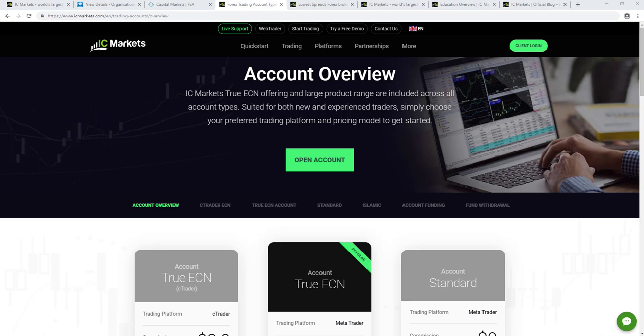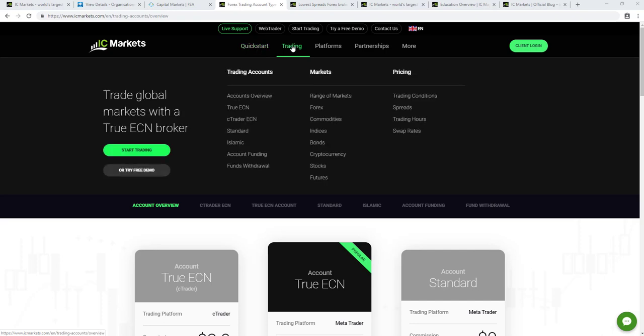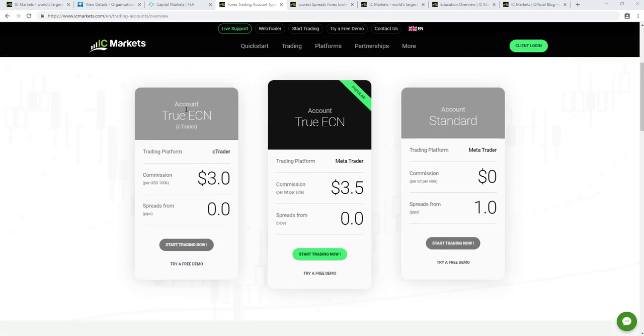IC Markets offers three different types of trading accounts, as we can see here on their accounts overview page found at icmarkets.com under Trading > Trading Accounts > Accounts Overview. The first account is the True ECN cTrader account, with commissions starting at $3 per $100,000 of currency traded and spreads starting from zero pips. They also have a True ECN account for MetaTrader 4 and MetaTrader 5 with commissions starting at $3.50 per lot per side and spreads from zero pips, as well as a standard account on MetaTrader which is commission-free with spreads starting from one pip.